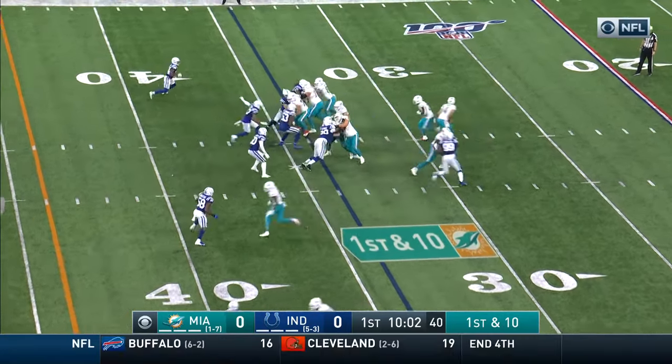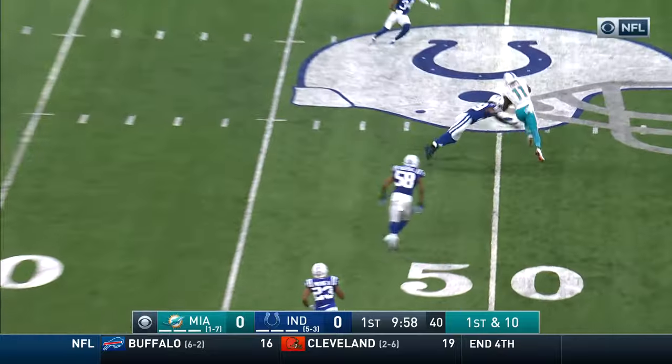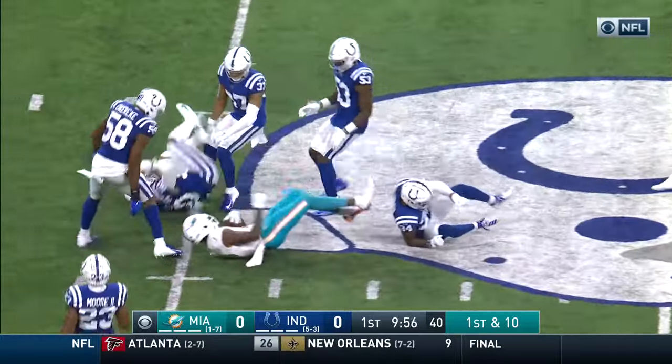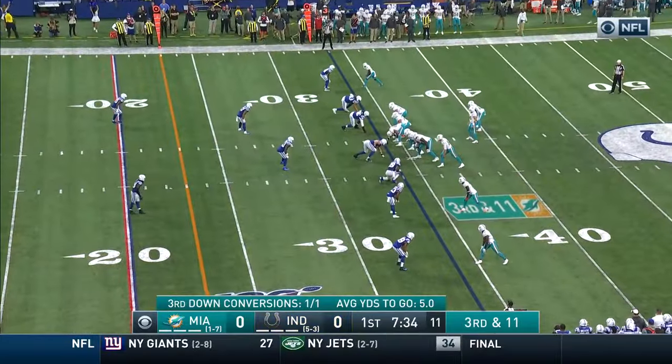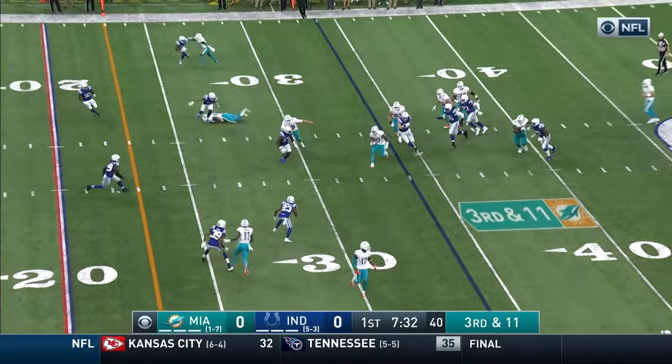Here's Fitzpatrick — play fake, over the middle, found his man at midfield, that is Devontae Parker. Things have gotten better for the Dolphins and they finally got a win last week. Here's a third and eleven — the draw, the line.